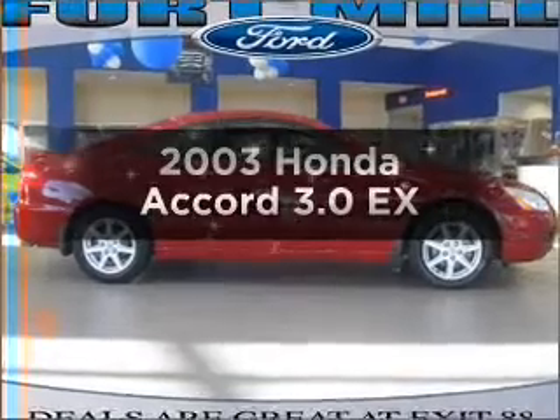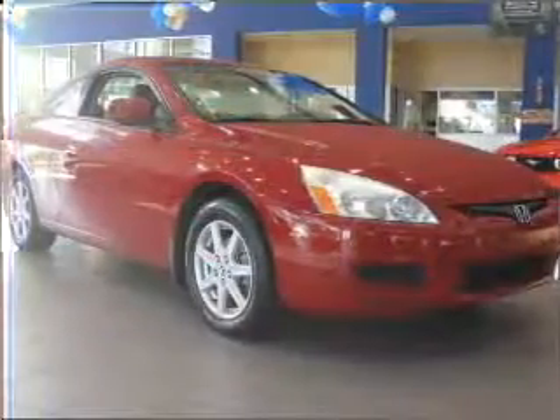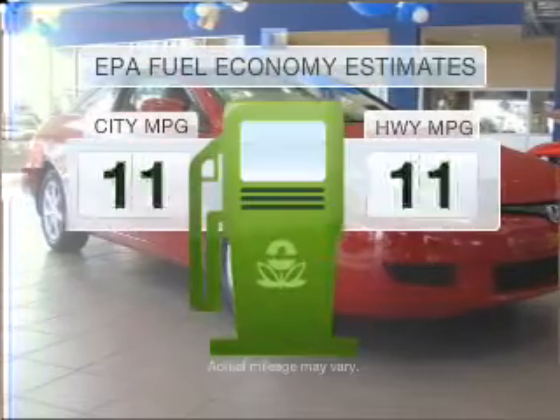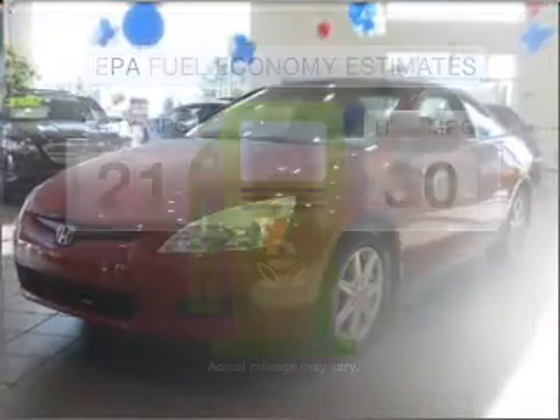Get noticed in this 2003 Honda Accord. Travel the roads in style and comfort in this great vehicle. In the city or on the highway, you'll spend less time at the pump with this fuel-efficient vehicle.